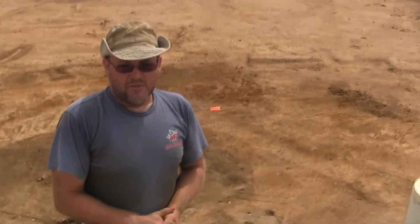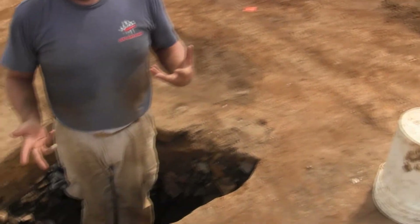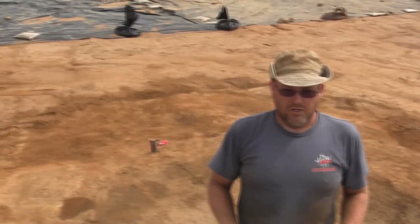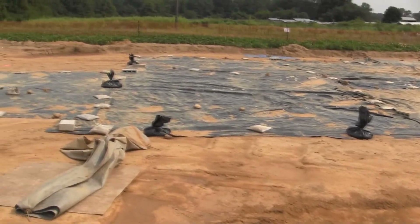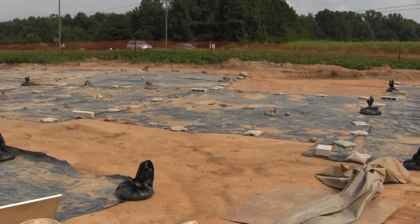That brings you up to date on the site. We've cleared the plow zone and we're moving to excavating all these features — our wells, our cellar, post holes — and we'll be screening all this dirt with the help of volunteers.